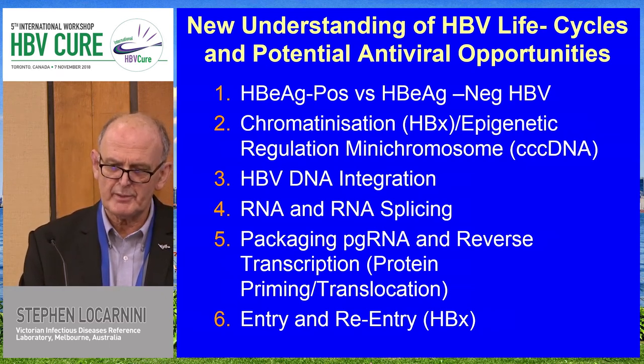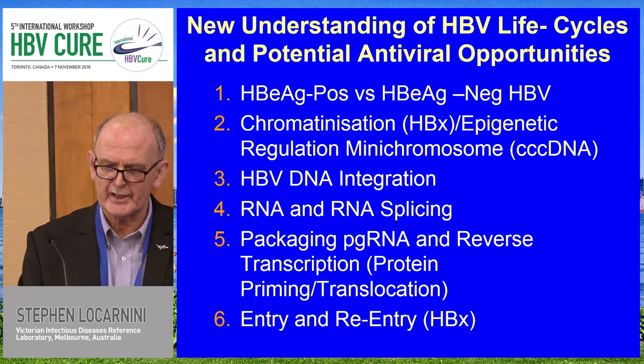We already knew a fair bit about the packaging reaction and the reverse transcription, and we're grateful for the Mercludex studies which have taught us about entry and re-entry.